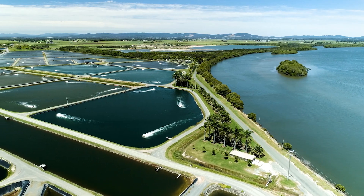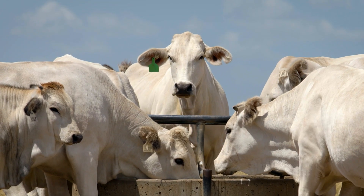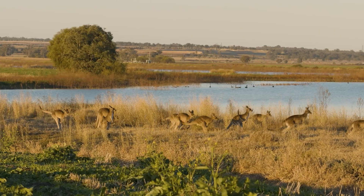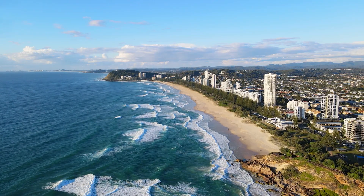Queensland relies on a strong biosecurity system to safeguard our industries, our economy, environment, biodiversity and our way of life.